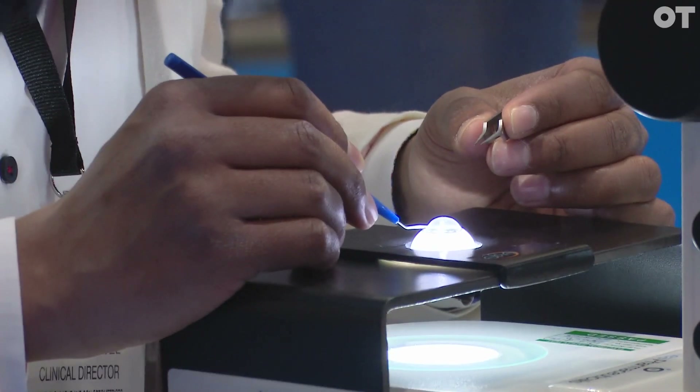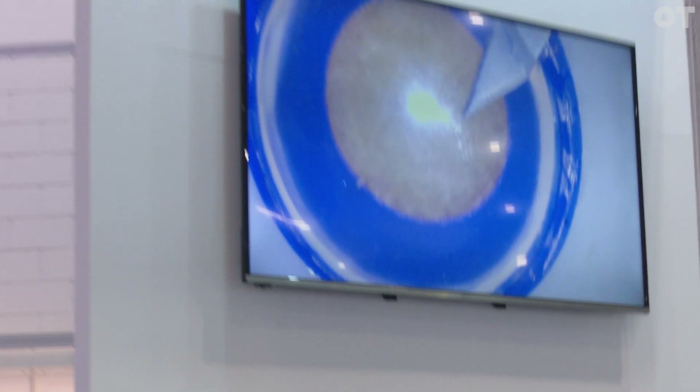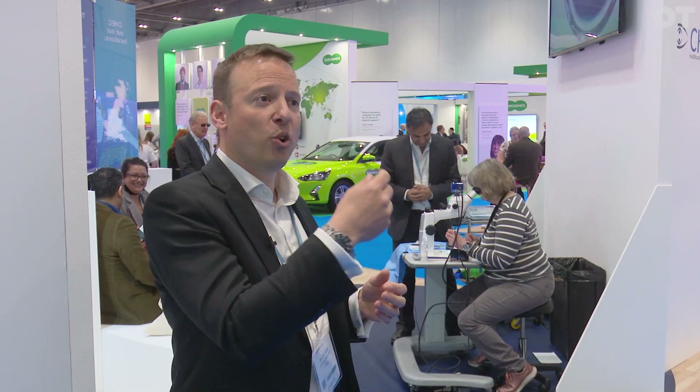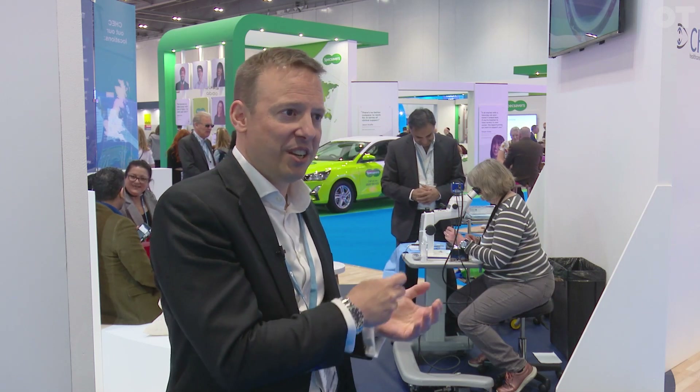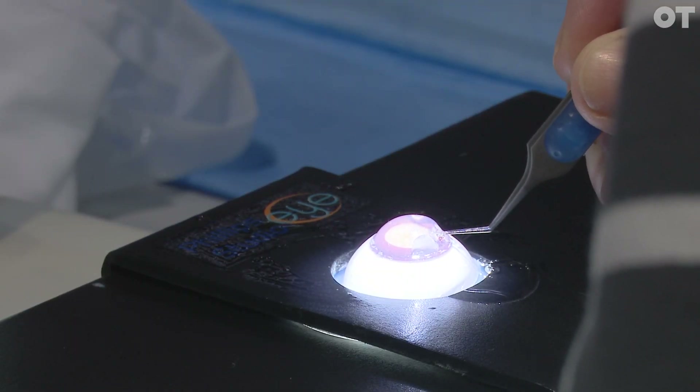The process that they're using is a capsulorexis forceps to form a perfect circle in the capsulorexis. After this process in surgery, we'd normally use a FACO machine to extract the natural intraocular lens and then to insert a synthetic lens — and that essentially is cataract surgery.